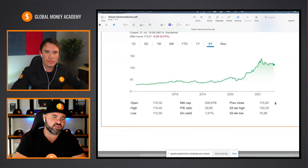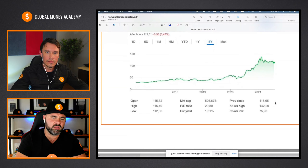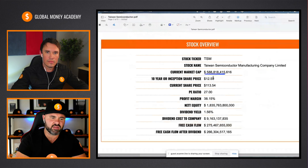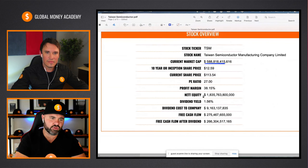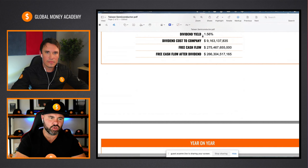Looking at the key indicators quickly, we can see good market cap. Share price has definitely done well from the 10-year to the current price. P/E ratio sitting at 27. Profit margin at 38.15 — a healthy profit margin — and of course strong equity. Looking to the dividend, good dividend on the stock, and that dividend cost to the company is less than free cash flow, so they're left with net free cash flow. We definitely like to see that.